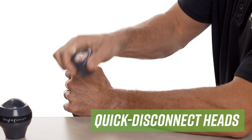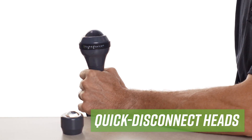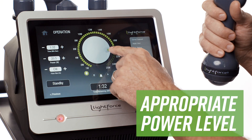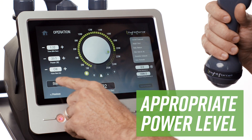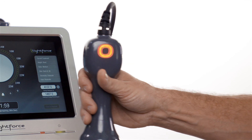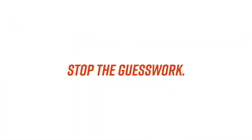The XPI's quick disconnect heads make it easy to change out treatment heads for different applications. The smart handpiece recognizes which head is in use and recommends the appropriate power level based on the selected head. Clinicians can now receive in-use feedback and recommendations to help provide the most effective patient treatments. Stop the guesswork.